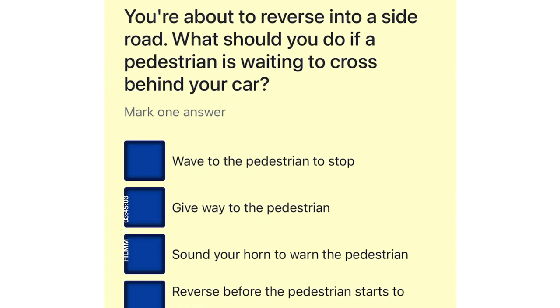You're about to reverse into a side road. What should you do if a pedestrian is waiting to cross behind your car? Wave to the pedestrian to stop. Give way to the pedestrian. Sound your horn to warn the pedestrian. Reverse before the pedestrian starts to cross.